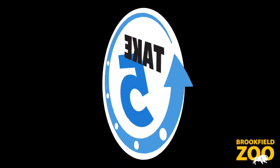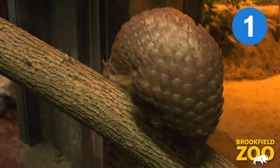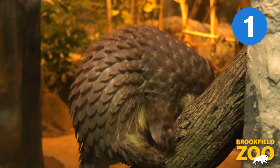Hi, I'm Carrie, and this is Pangolin Take 5. There are eight species of pangolins spread throughout Asia and Africa. Brookfield Zoo is currently home to white-bellied pangolins, which are from West Africa.